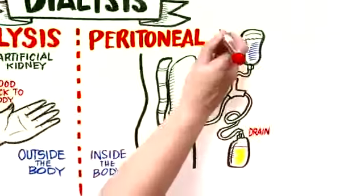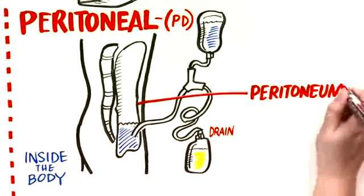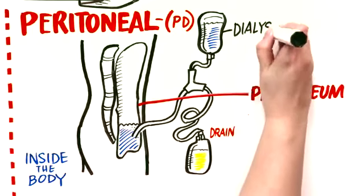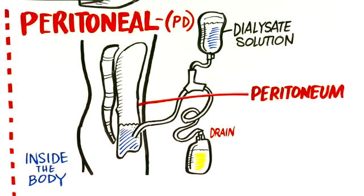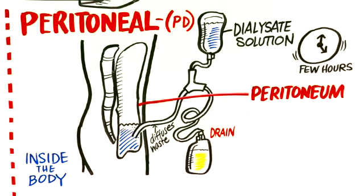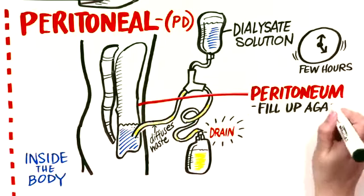Peritoneal dialysis, or PD, is when the blood is cleaned through a lining in the inside of your abdomen called your peritoneum. With PD, we put a tube close to your belly button into the peritoneum and pour in a special solution called dialysate and leave it there for a few hours. The solution slowly diffuses the waste products out of your blood. You then drain the fluid back out through the tube and fill up the peritoneum again.